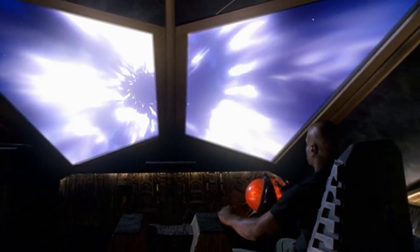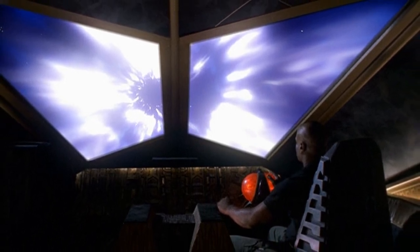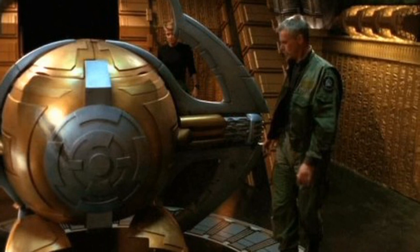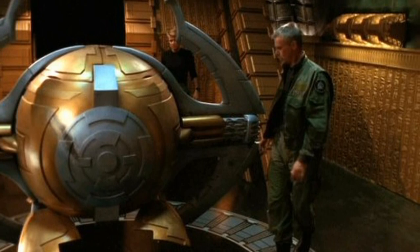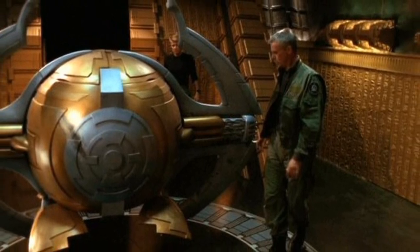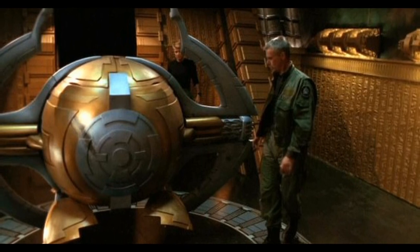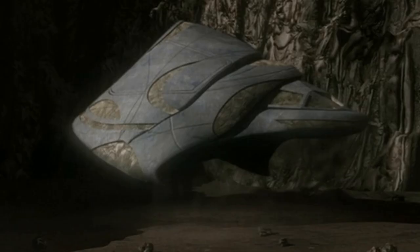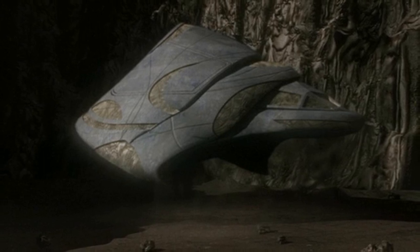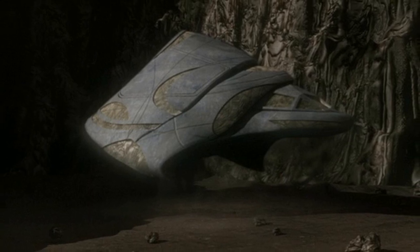The Teltac's primary role is that of a transport vessel, either for cargo or passengers. The basic model is equipped with a hyperdrive, transportation rings, and four escape pods located in the cockpit. It is unarmed and possesses no shields. The ship is highly maneuverable thanks to its small size, but is no match for death gliders. Its speed, both sublight and hyperspace, is inferior to that of the Hatak or the Alkesh.